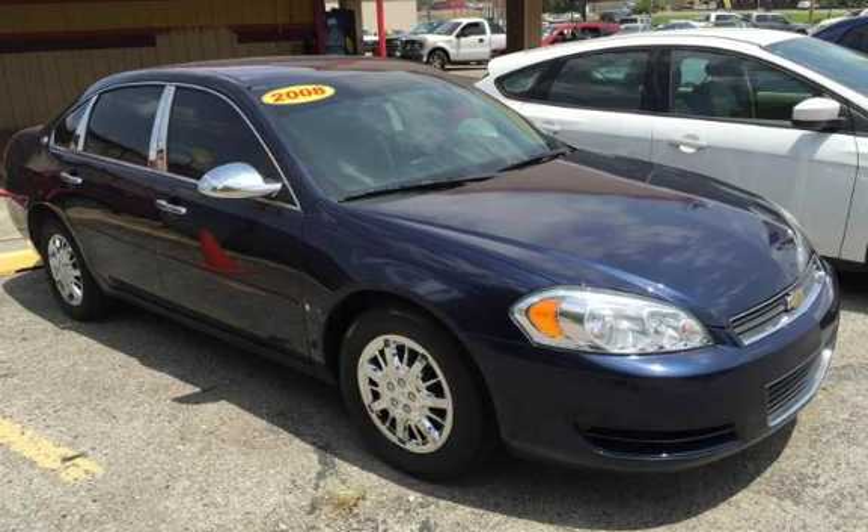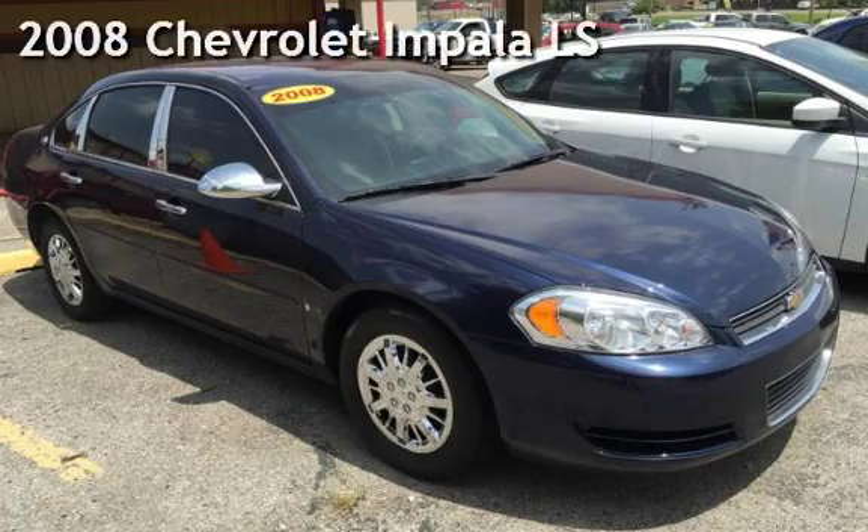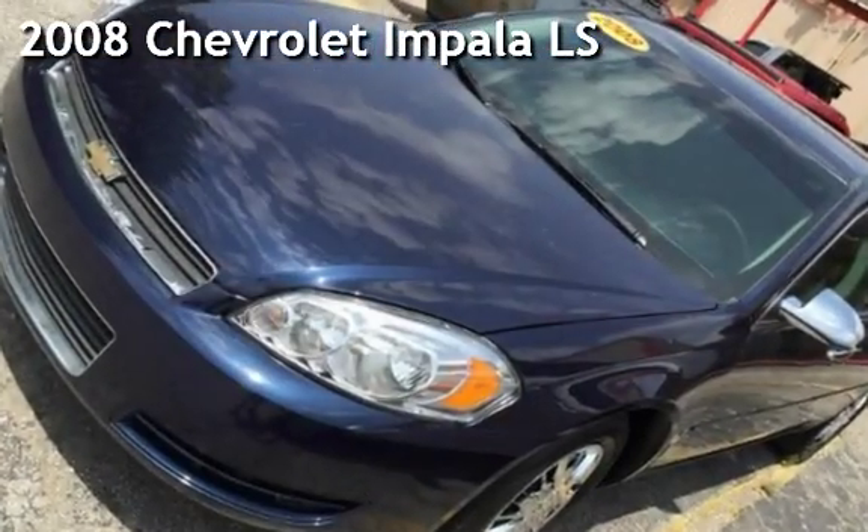Azteca Tulsa, Oklahoma Best Used Cars, home of the Buy Here Pay Here, presenting a pre-owned 2008 Chevrolet Impala LS.